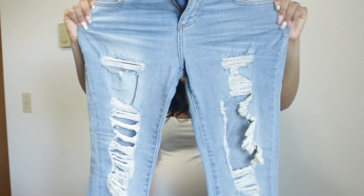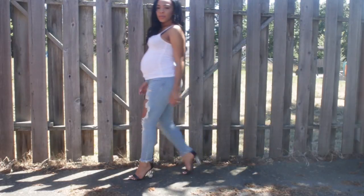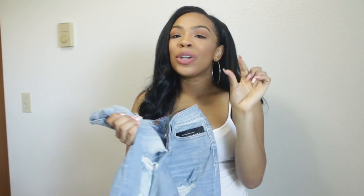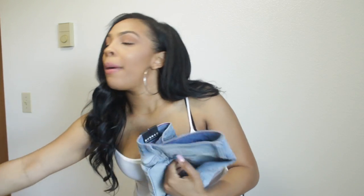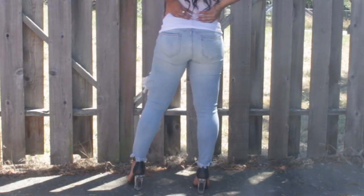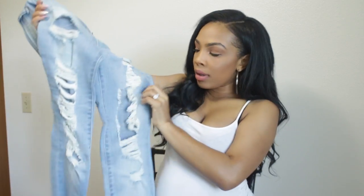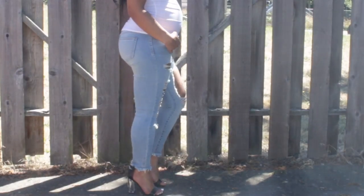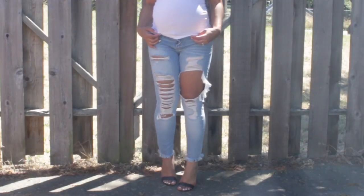The next pair of jeans that I absolutely love are these ripped jeans right here. These have a little give to them — they are not as stretchy as those white jeans, but they do have a little give. You can also check their website where it tells you whether the jeans are stretchy or not. These have a lot of different rips in them and I've really been loving ripped jeans lately, so most of the jeans I got are going to be ripped.